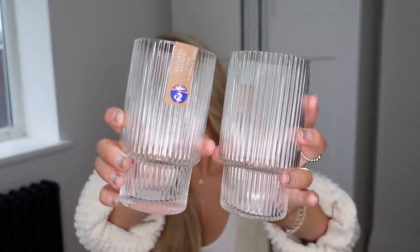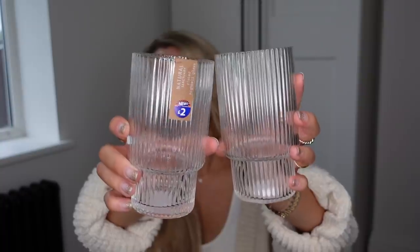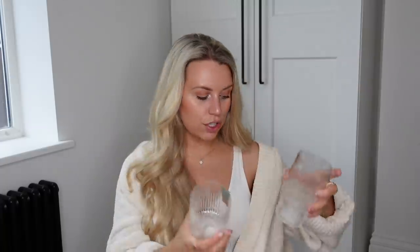You may have seen from a previous B&M haul that I got the ribbed glasses in the wine glass style. And now B&M have got the highball glasses as well — only £2 each. You can use them as a long glass for cocktails or even just as a water glass. They look really lovely, like the Ferm Living ones. I got a set of four of these.